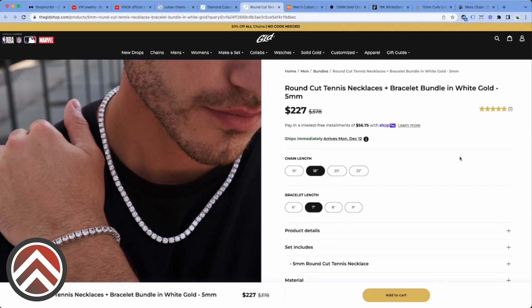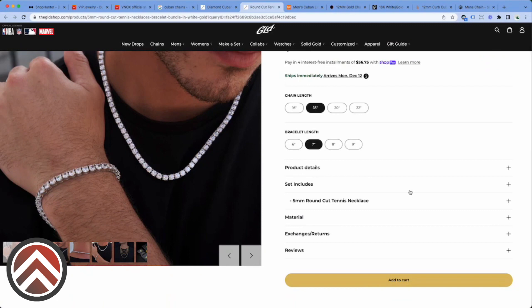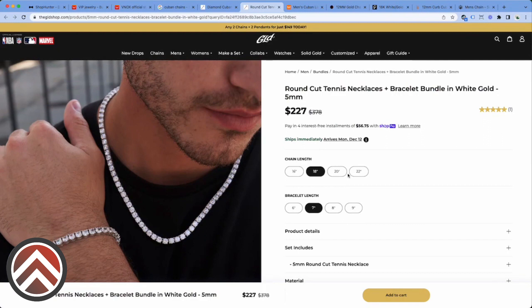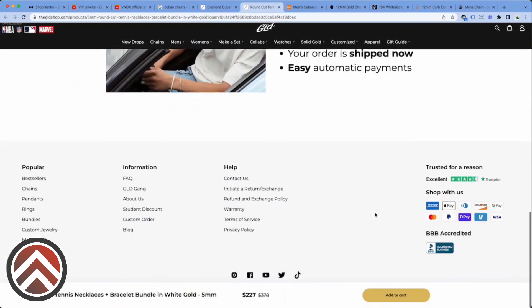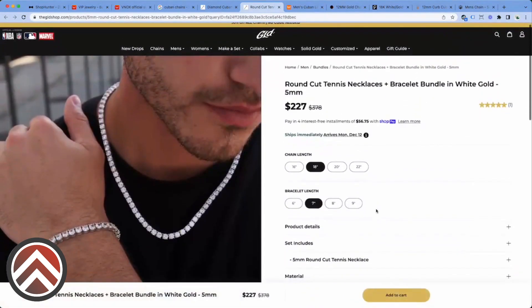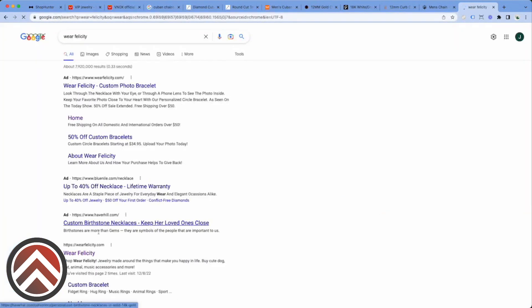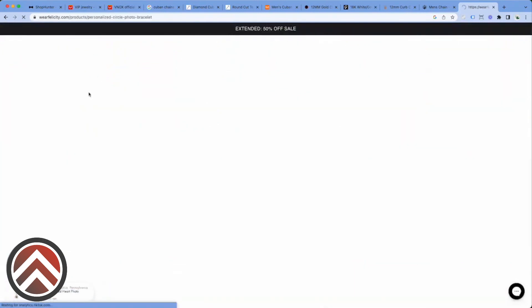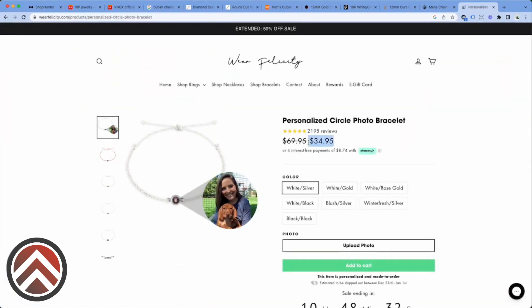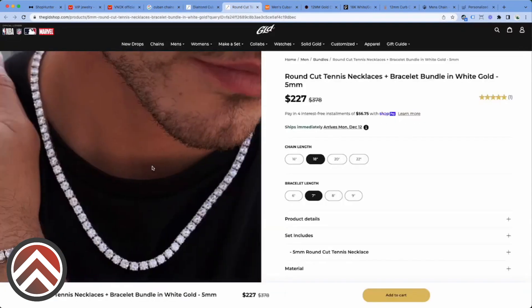Typically the more profit that you have to work with means the more you're going to be able to spend on ads and the more you can scale a product. Definitely consider that — when you're looking at products to sell, a lot of jewelry is cheap, right? I'm sure a lot of you guys know. This product does do well, but look at how much margin you're having to work with on a product like this versus this set, which is $227.